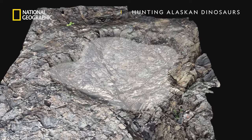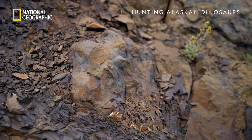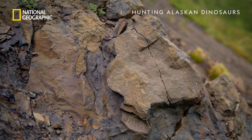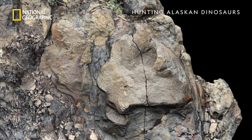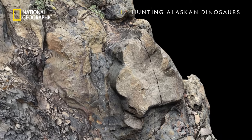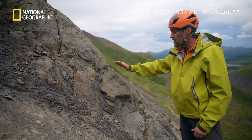It's not only prints that survive — sometimes they come across natural casts. They're made when footprints were swiftly filled with silt and mud that then hardened and turned to rock. These are classic ceratopsid, or horned dinosaur, footprints.